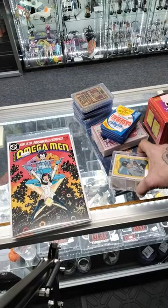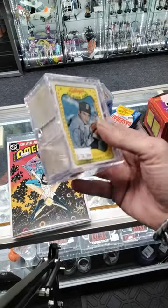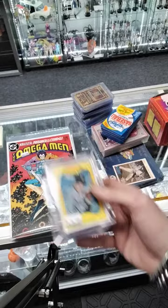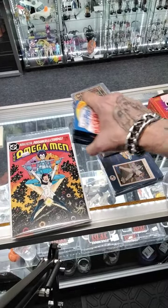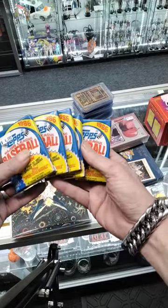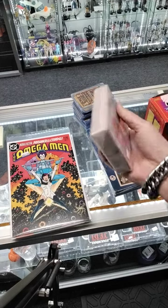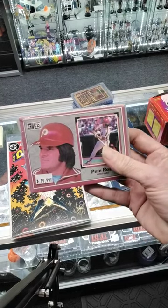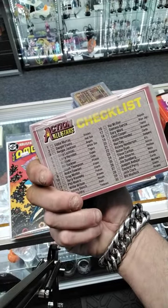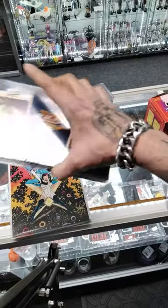The same guy also brought in some miscellaneous items. We got a complete Kellogg's 3D set — 66 cards. Then we got some sealed 1986 wax packs, a few of those. Then we got a sealed original set — '83 Donruss Showstoppers, or Action All Stars.